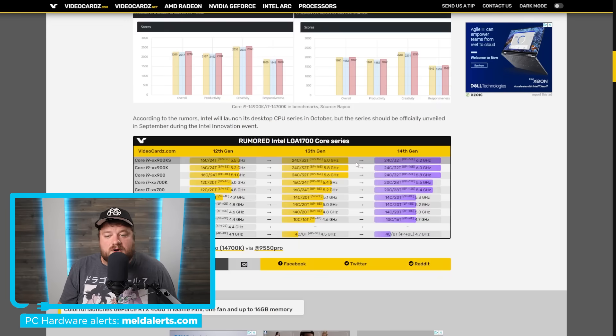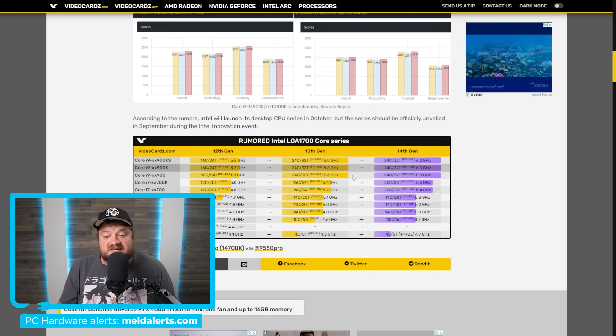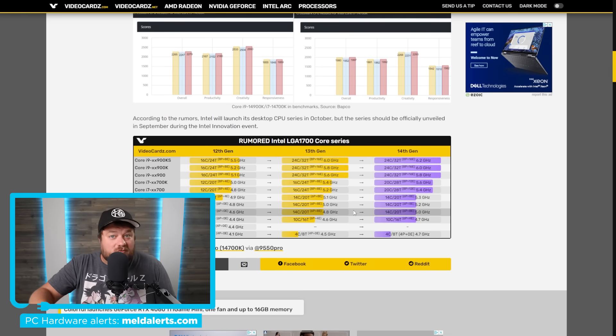They are planning to up the clocks just a little bit, but that's likely going to be, at least for most of these CPUs, the vast majority of the performance boost you're going to get. So it definitely won't be too much, but as far as the leaks go, it certainly looks like they are correct.